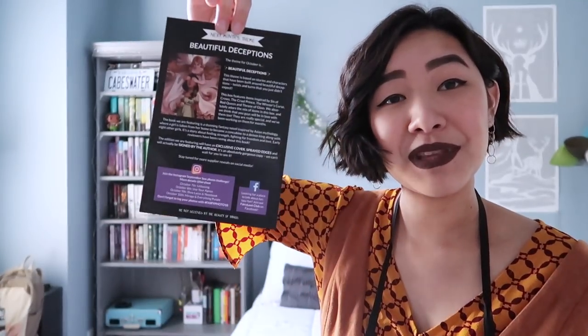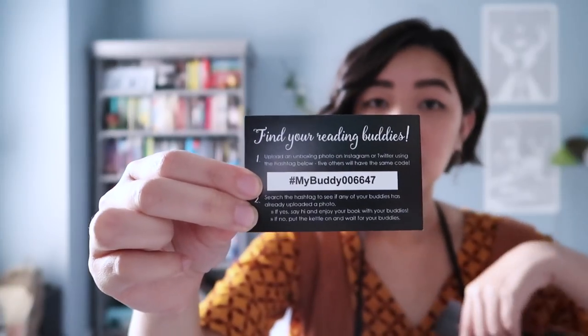We have the Fairy Scoop, which gives you insight into the items and an interview with the author. It also tells you next month's theme, which is 'Beautiful Deceptions,' and will include items for Throne of Glass, Six of Crows, The Winner's Curse, and The White Queen. We also have a bookmark with my buddy code, so if you want to read along with me, there's my code.